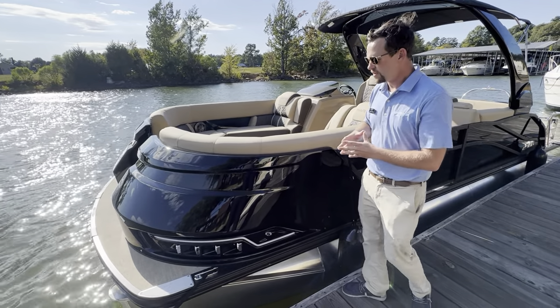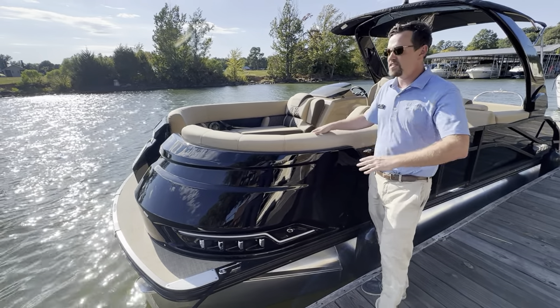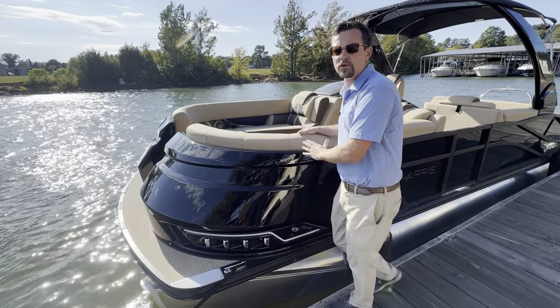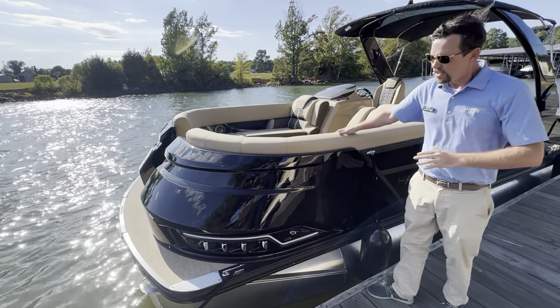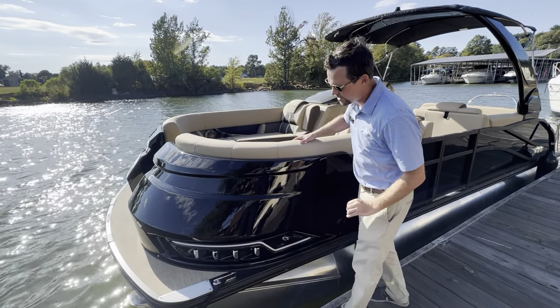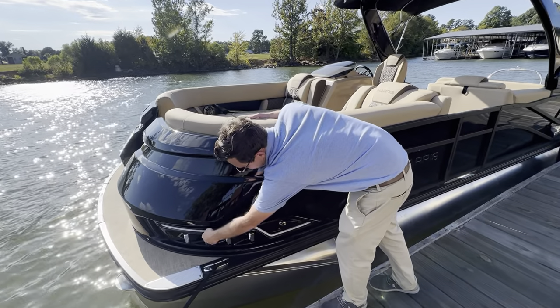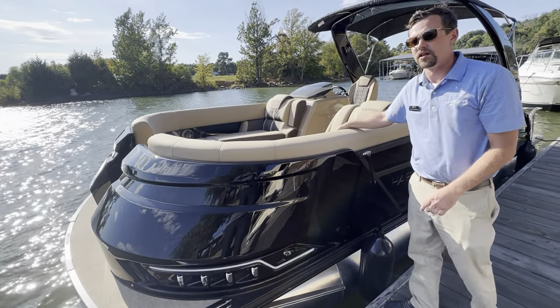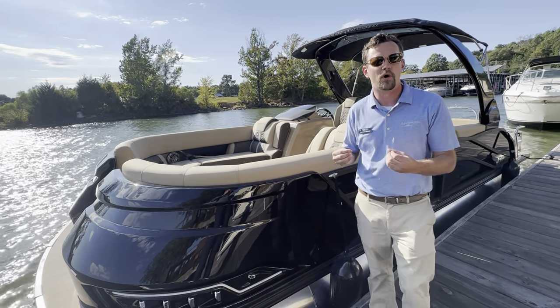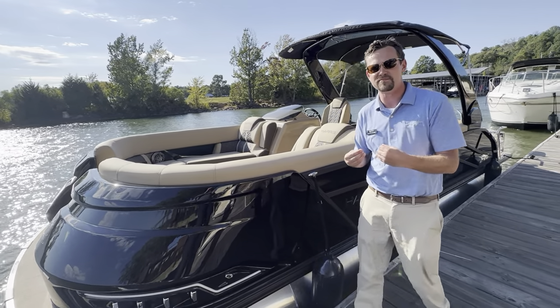The Grand Mariner has been completely redesigned, and the bow is probably one of the most noticeable portions of that redesign, giving you that just premium pontoon look on the bow, with even having these beautiful accent lights going around your docking lights, giving you the Bugatti look that you need on the water — so everybody knows what's pulling in the cove — and that is a 230 Grand Mariner.